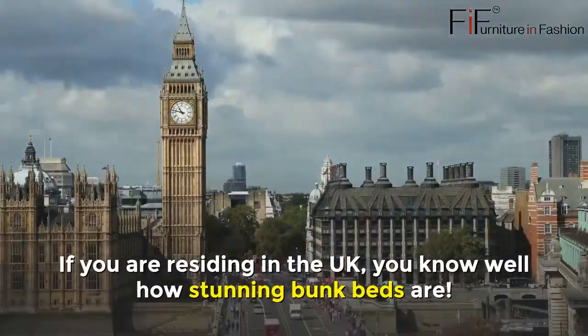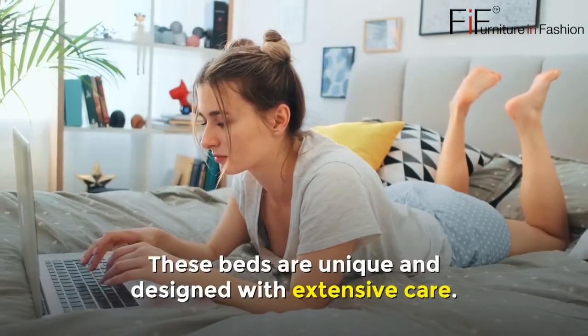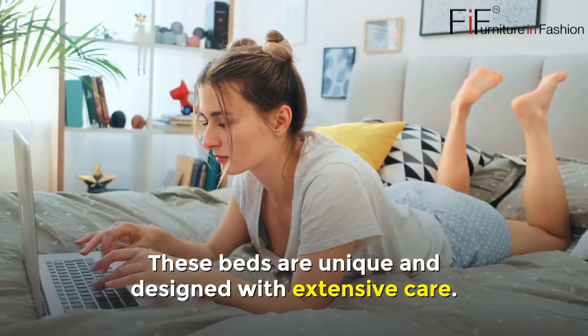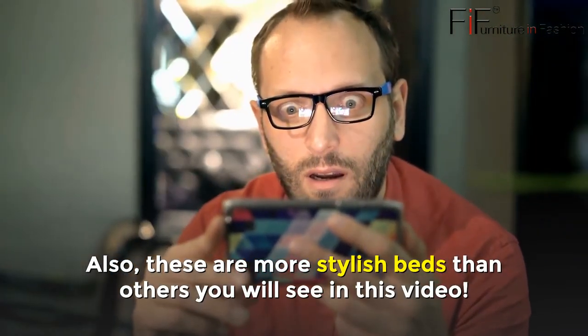Bunk Beds with Storage UK. If you are residing in the UK, you know well how stunning bunk beds are. These beds are unique and designed with extensive care. They are also more stylish than other beds you will see in this video.